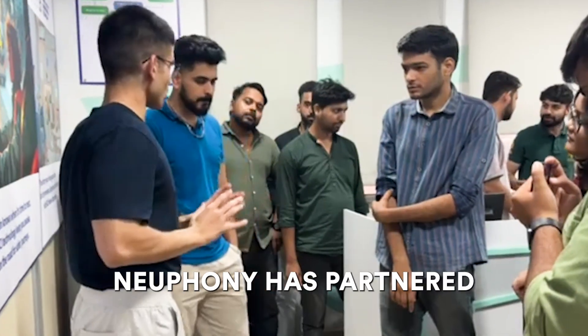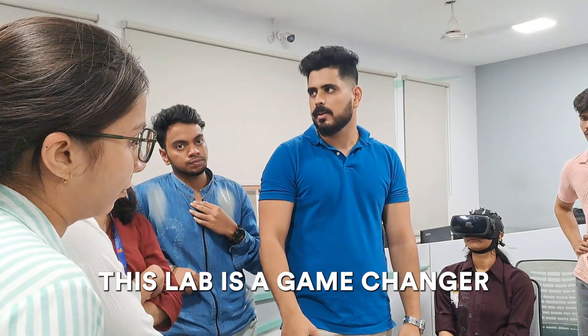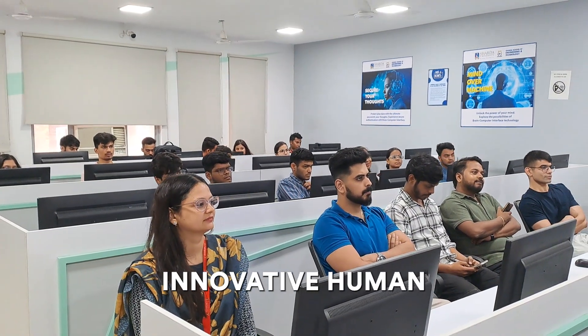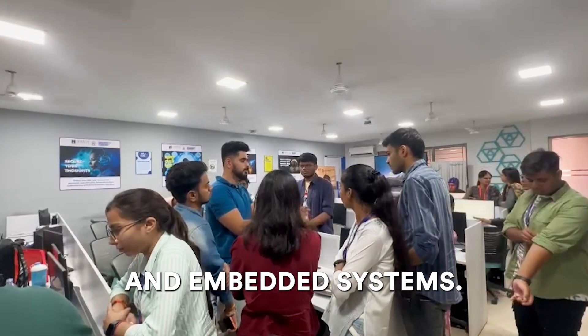Exciting news — Newfany has partnered with Shada University to launch a state-of-the-art BCI lab. This lab is a game-changer for students, providing them with the tools and resources to build innovative human-computer interaction (HCI) projects. Students at Shada University will now have the opportunity to create applications using AI, machine learning, and embedded systems.